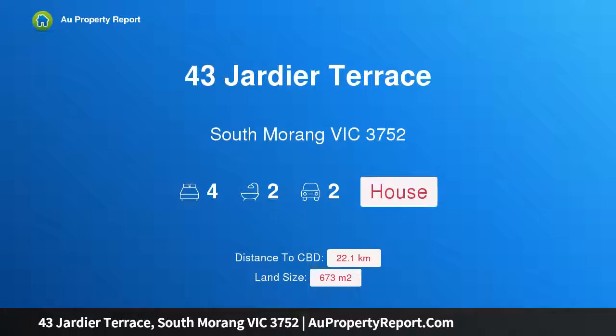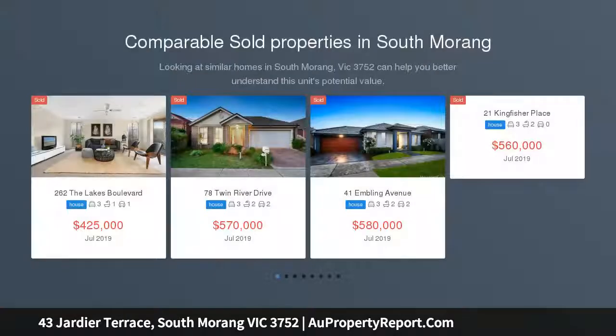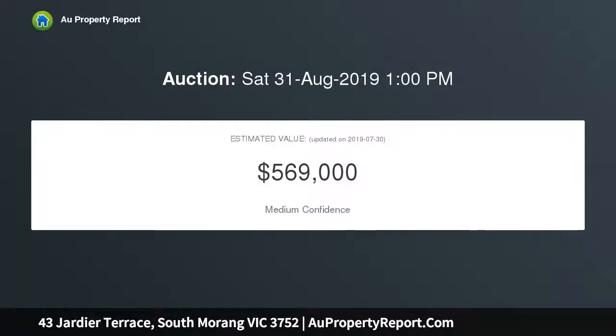Hi, I am glad to introduce property 43 Jadia Terrace, South Morang, Victoria 3752. Family living at its best — this beautifully presented single level three bedroom home plus bungalow is perfectly positioned close to all popular amenities. Set on a generous 673 sqm approximate parcel of land, this highly desirable home ticks all the boxes for comfortable living.